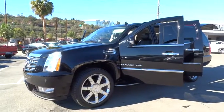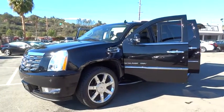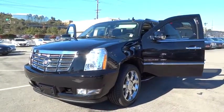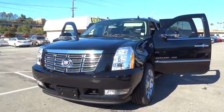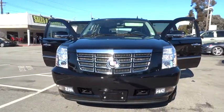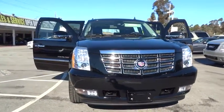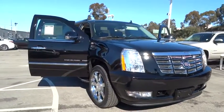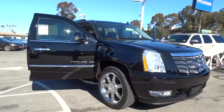2010 Escalade ESV. The Cadillac Escalade ESV is a longer version of the Escalade. The ESV is a large, luxurious SUV that delivers performance and style. Classy and powerful, it looks great for a night on the town or can haul everything needed for a weekend getaway, and is priced below $40,000.